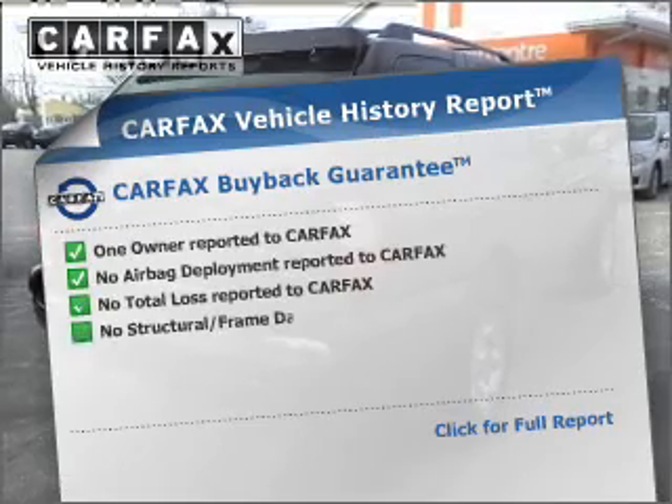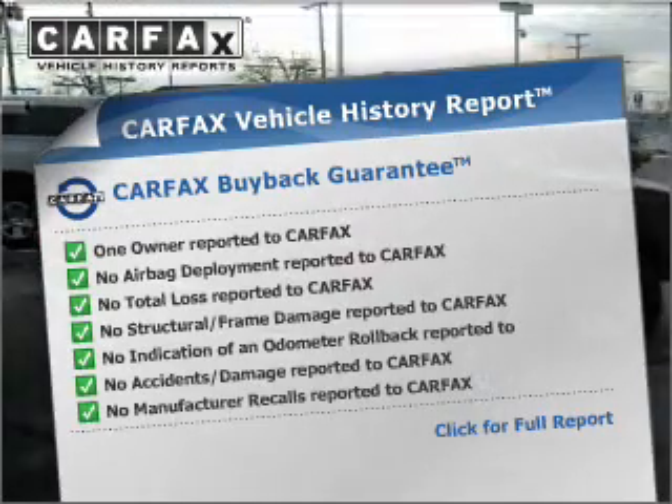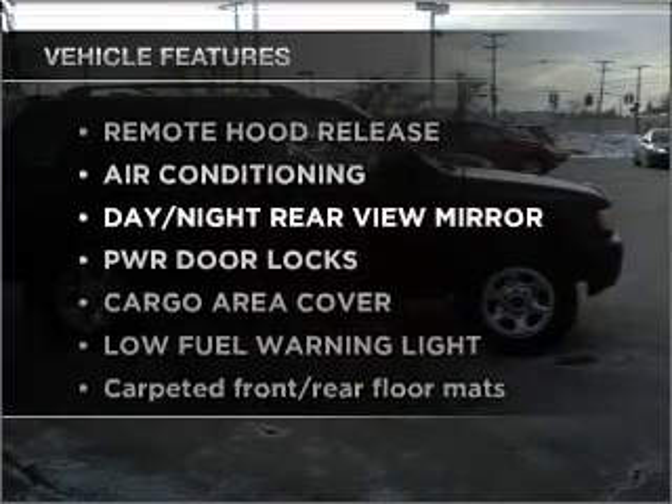Know the history on this ride and greatly reduce your buying risk with the included Carfax Vehicle History Report. Plus enjoy these notable features that are included in this vehicle.